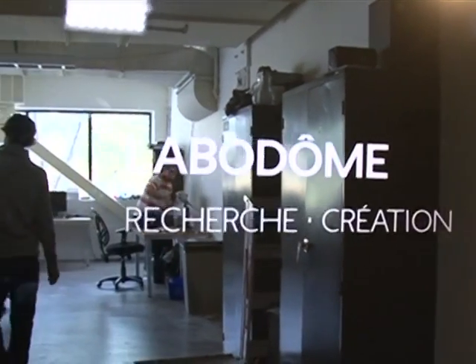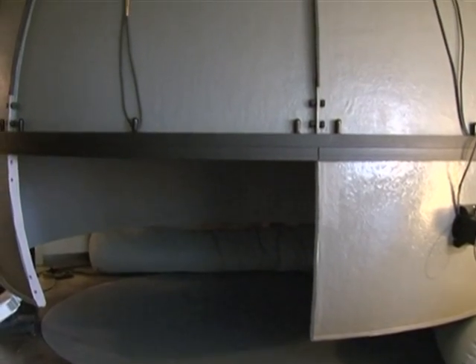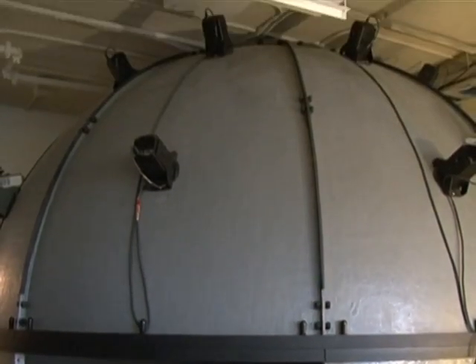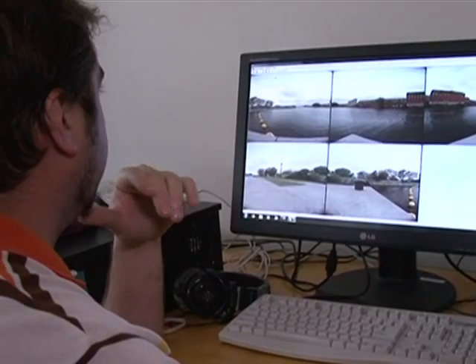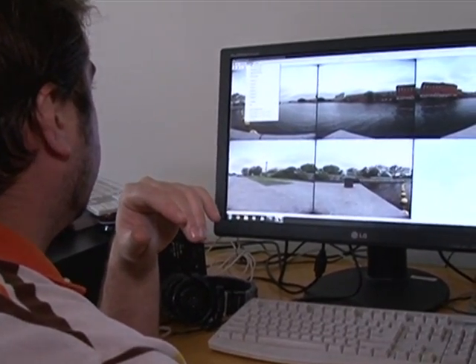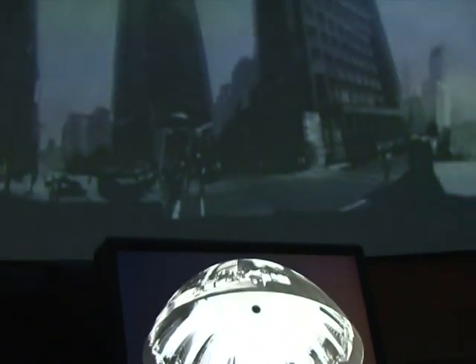Just beneath the Satosphere in the SAT's labs, researchers are working on the next phase of immersive reality. This camera has six lenses working together to create a 360-degree view. It can film a scene anywhere, then be transmitted live to the Satosphere, allowing viewers to explore a place even when it's thousands of miles away.